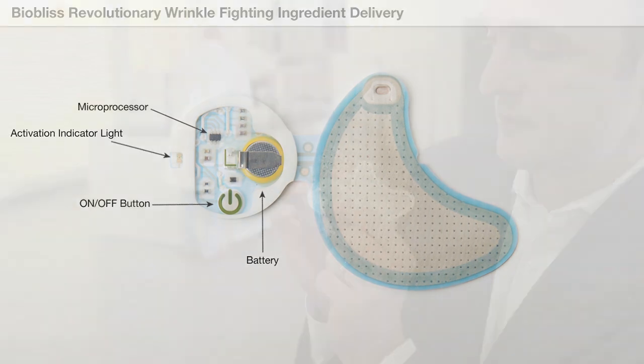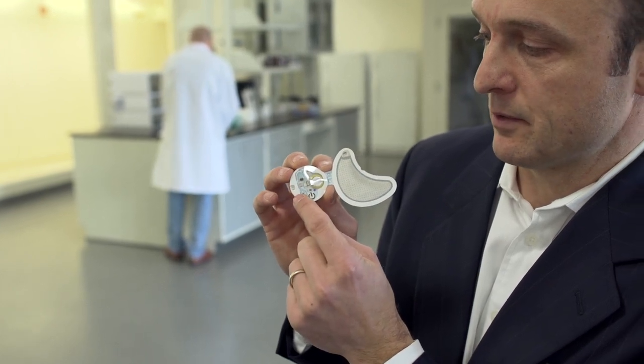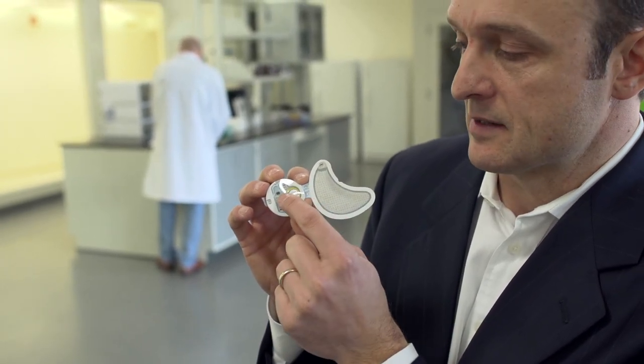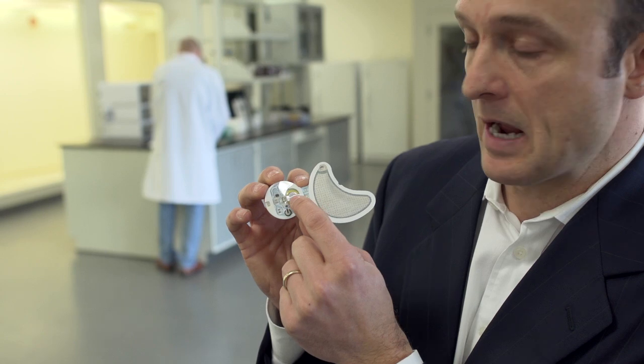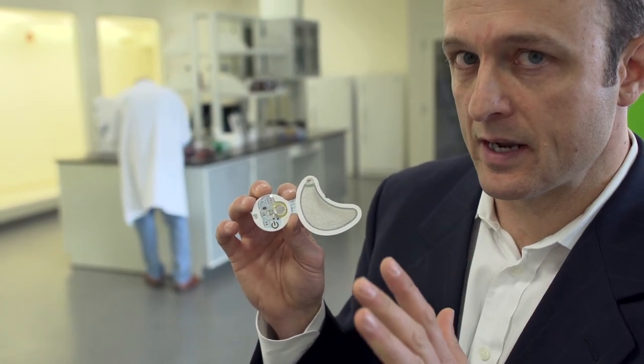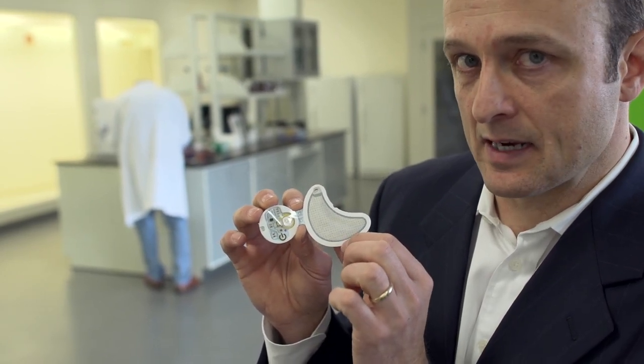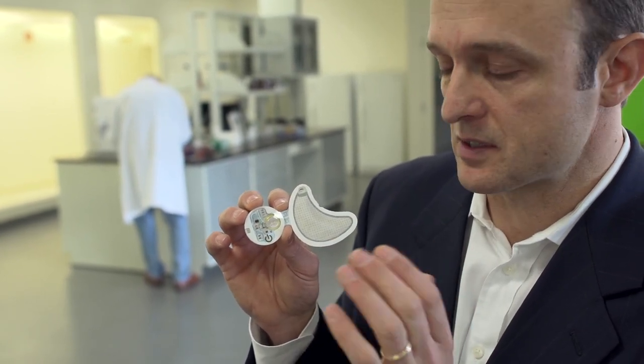So right now this patch is turned off. I'm going to now turn it on and the green light starts blinking to let you know it's working. What's happening right now is this microprocessor is telling the battery how much current to send into the patch. The patch takes this current, but the current never comes into contact with the skin — the patch is just using that inside the patch to push those ingredients to the skin.